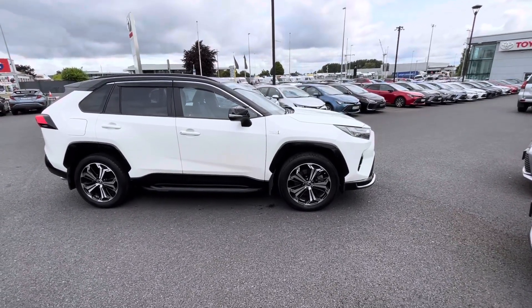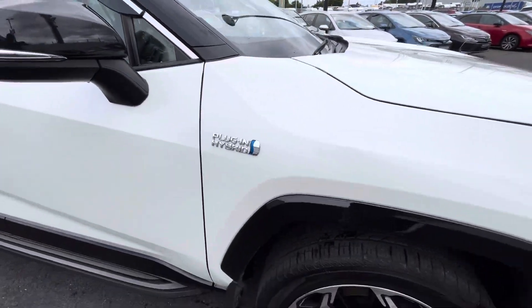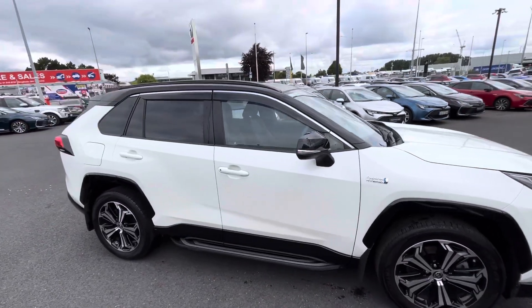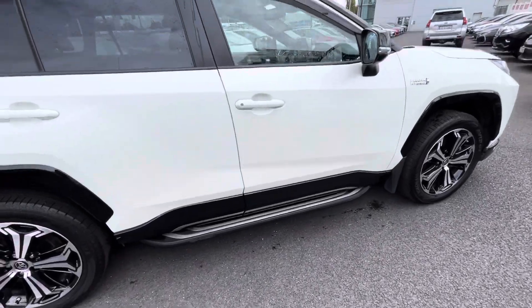Welcome to Toyota Long Mile. New in stock today we have this 2022 Toyota RAV4 2.5 plug-in hybrid sport model, finished in pearl white with the black roof. A couple of extras on this: you have your side steps,